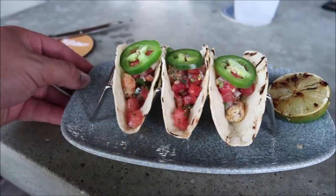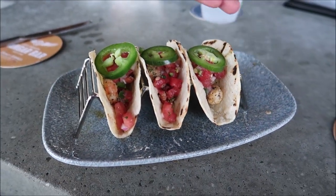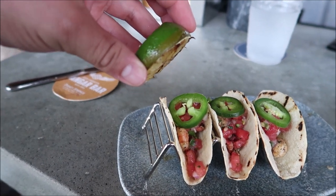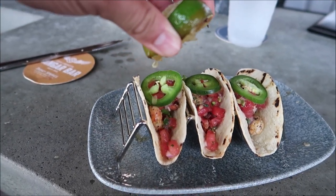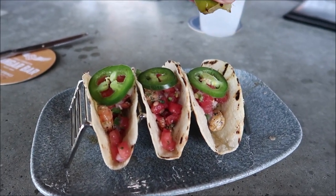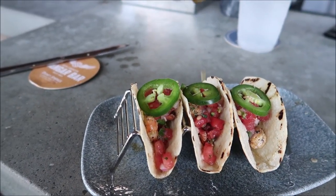Here they are — you get three tacos and it's about $13. Look at that watermelon pico de gallo, it looks amazing. We've got a nice little grilled lime there so we're gonna add it. A storm is brewing and coming in. That's how you do tacos right there — eating some Florida-flavored food during a Florida rainstorm.